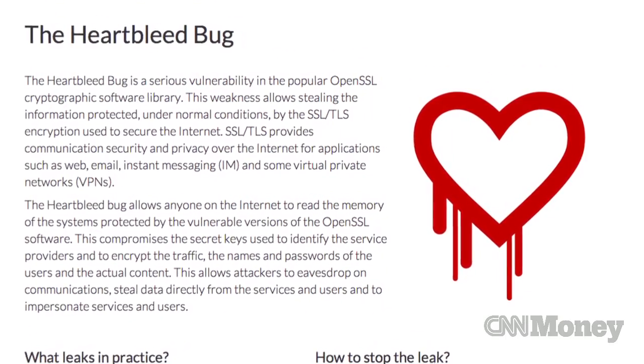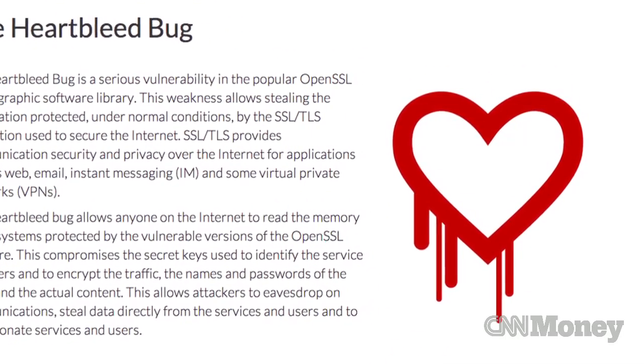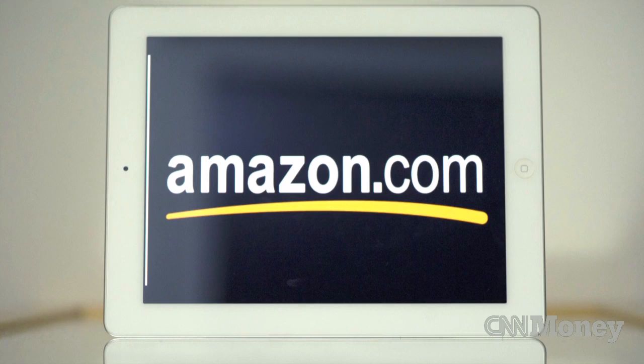A bug in the code that encrypts your personal information on websites may have been broken for two years, giving hackers lots of access to your personal data. The bug is called Heartbleed, and it affected 80% of websites, including big ones you've heard of: OkCupid, Amazon, Yahoo.